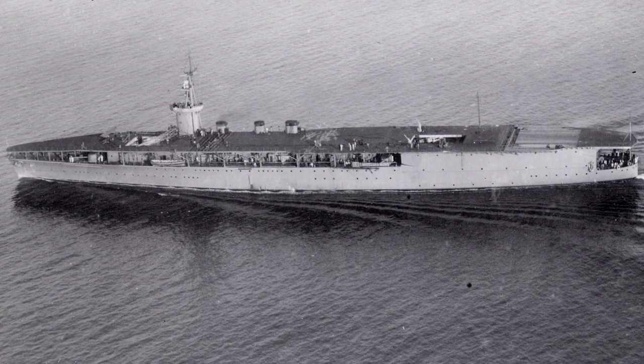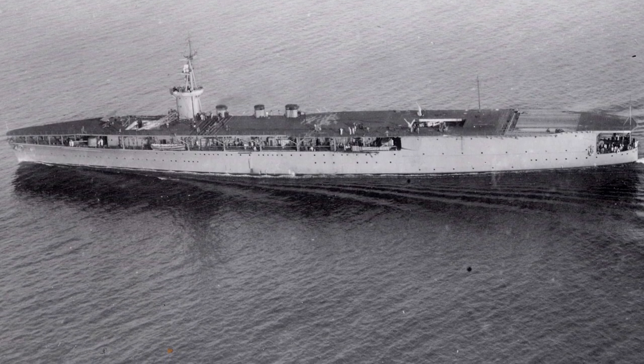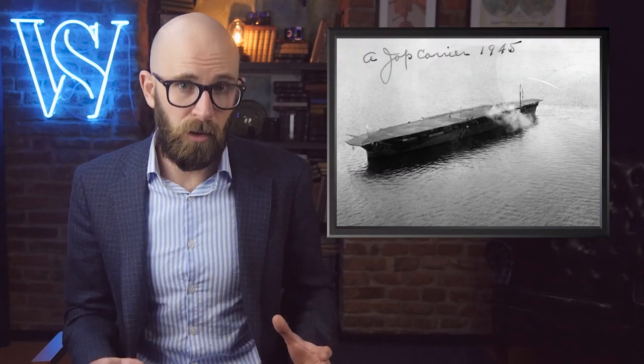Early British and American carriers were converted from other ship designs. Hosho entered service in 1922, the same year the Washington Naval Treaty limited the number of battleships and cruisers operated by the world's largest navies. Hosho was used to train Japan's fledgling naval air force, develop carrier attacks, and apply lessons learned to new aircraft. The ship's air wings saw combat during the Sino-Japanese War in the 1930s, and by the end of the decade Japan possessed the world's largest aircraft carrier force with trained aviators second to none. Hosho served throughout World War II as a support carrier and training ship, and in 1946 was sold for scrap.